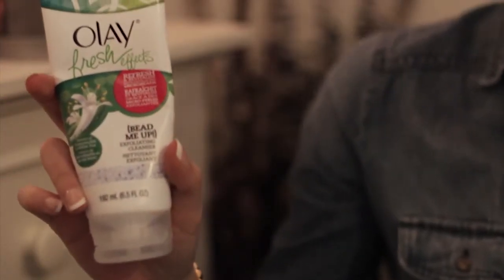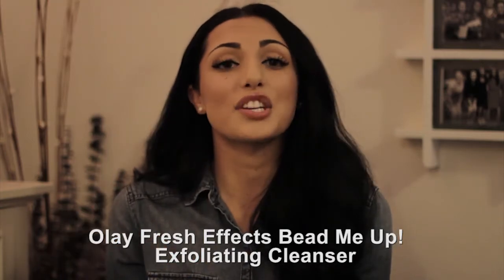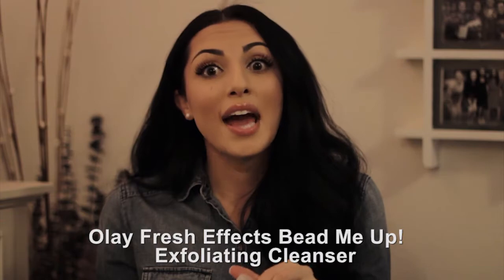Moving on to skincare — my skin has cleared up a lot. I usually have pretty clear skin but occasionally I'll get like an alien invasion on my face, and this has really helped. I've used this for about four months now and I've loved it. I have two of them — one for in the shower and one by the sink. This is the Olay Fresh Effect Bead Me Up exfoliating cleanser. I wish you guys were here to smell this because it literally smells like happiness, and it clears up your face wonderfully.